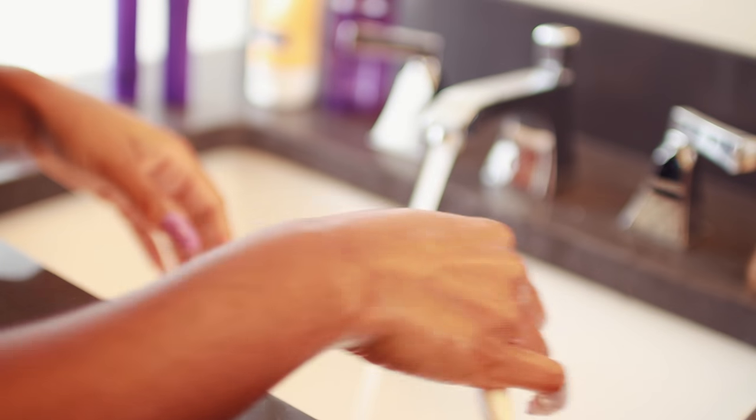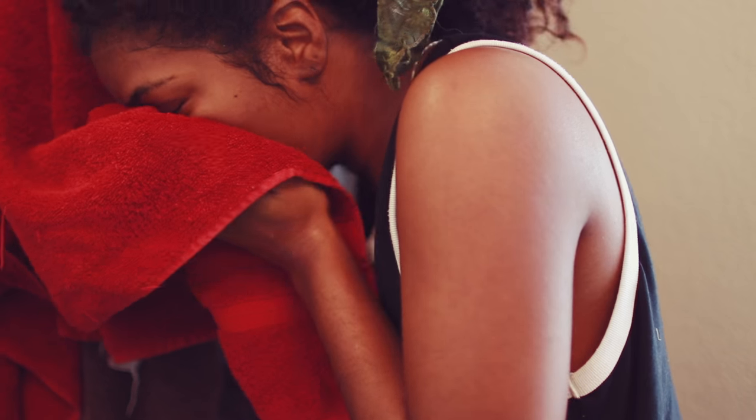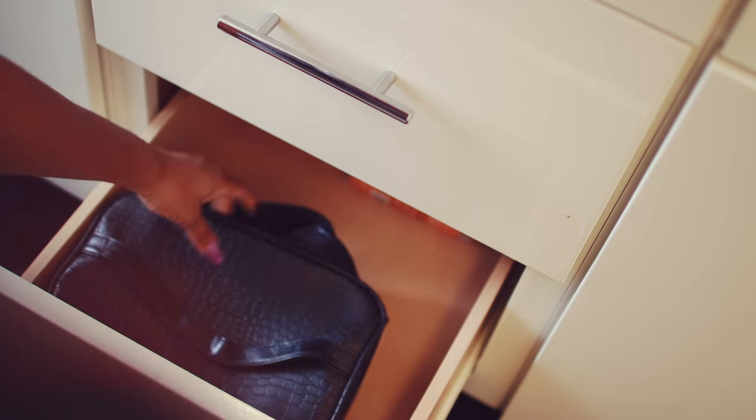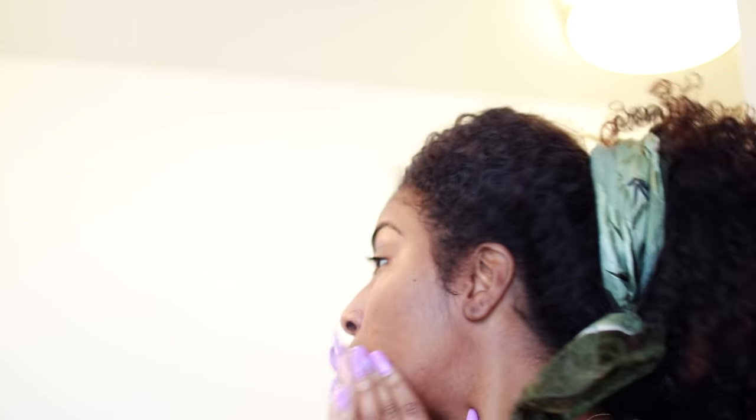While the face wash is sitting on my face, I like to brush my teeth — and I find it very cringy to watch people brush their teeth, so I'm not going to do that to you guys. After I pat my face dry, I go into moisturizing. This is the Kiehl's moisturizer — I absolutely love it. It's almost empty and I'm super sad, but it makes my skin super soft and moisturized.